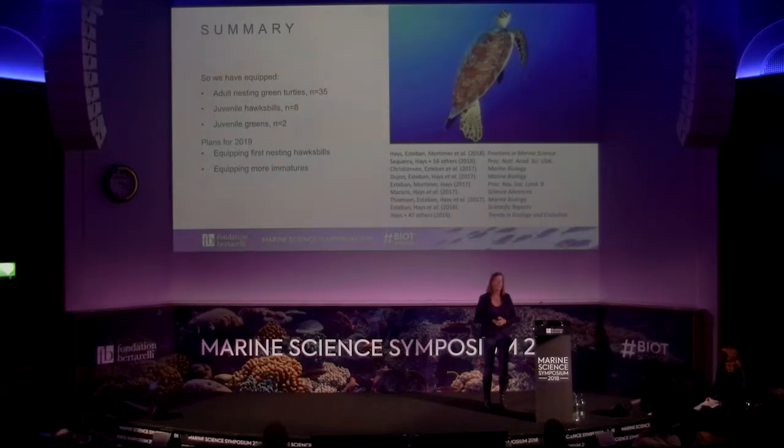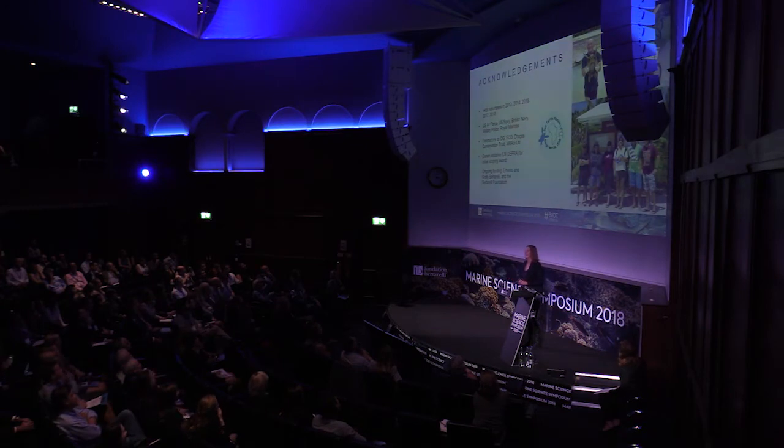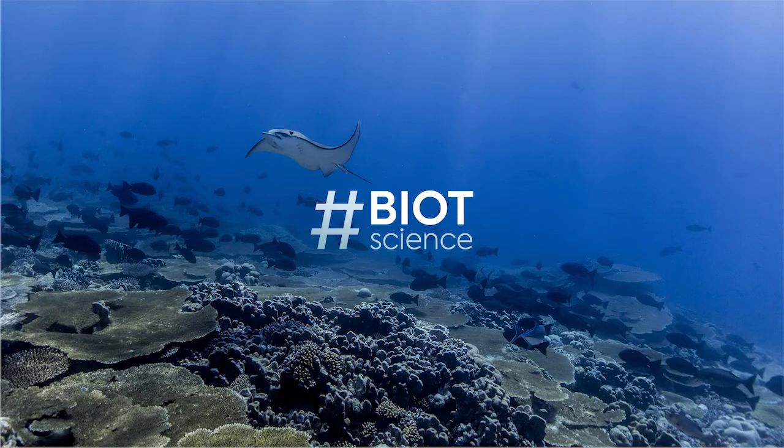We've equipped a large number of adult green turtles so far and are now turning to adult hawksbill turtles in the next expedition. We've also started tagging hawksbill and green immature turtles in the lagoon to find out exactly where they go and inform conservation policy. We've started a number of publications since the project started and hope to keep the momentum going. Thank you to all the volunteers, our funders, the people at Biot who assist with logistics, and of course the Bertrelli Foundation.